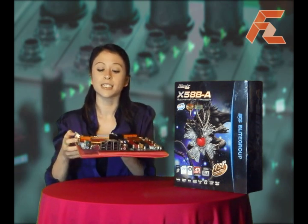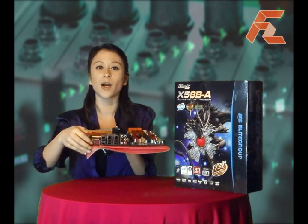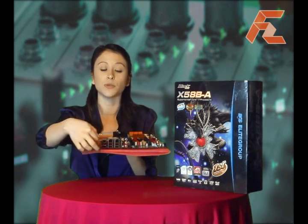The rear port has a unique clear CMOS button for convenience, as well as a single IEEE 1394 port and six USB ports.